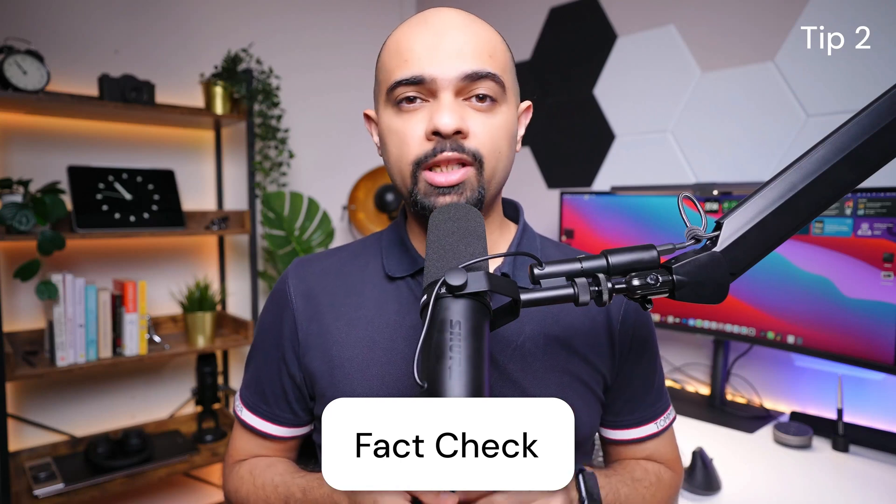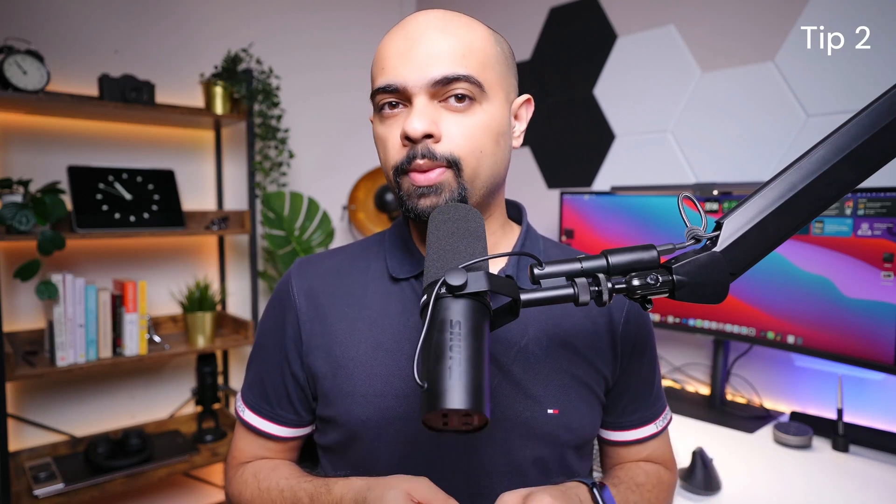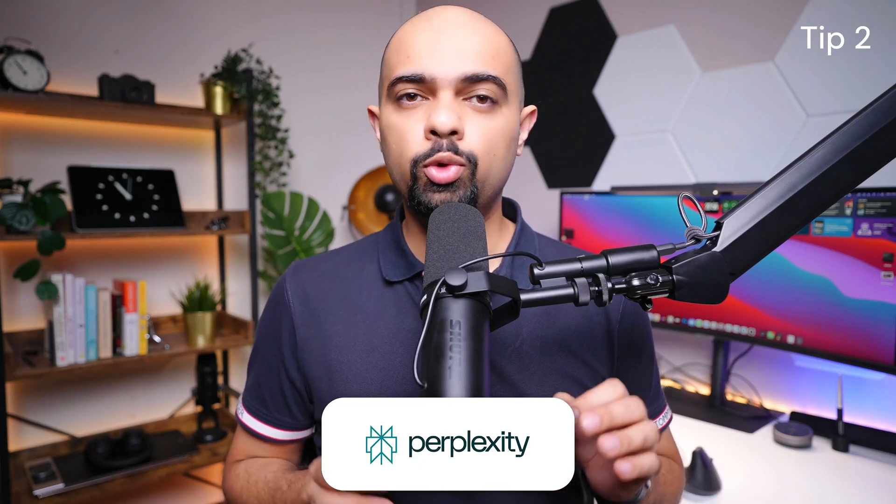Second tip: fact-check the information in the AI output. This is a huge risk when using AI because it can just make stuff up. But there is an easy solution — use Perplexity AI or the new web search function within ChatGPT-4o, which only provides information it can link back to sources on the internet. I recently made a video about mastering Perplexity AI, which you can check out if you're interested — I'll include a link in the description.